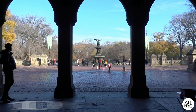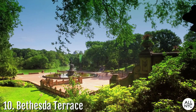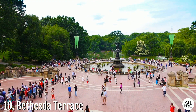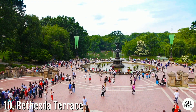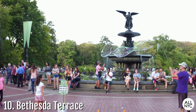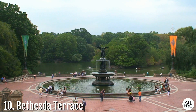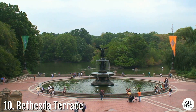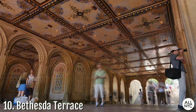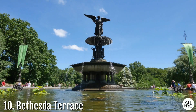Number 10: Bethesda Terrace. This architectural marvel was originally designed as the park's central meeting place. Back in the heyday, if you were a part of high society, it was the place to see and to be seen. Today, New Yorkers and tourists from all walks of life can be seen enjoying the sights at Bethesda Terrace. Located at the 72nd Street Cross Drive and overlooking the Central Park Lake and Woods, it features an upper and lower terrace connected by grand staircases, a covered arcade with a beautifully tiled ceiling, and the famous Bethesda Fountain in the middle.